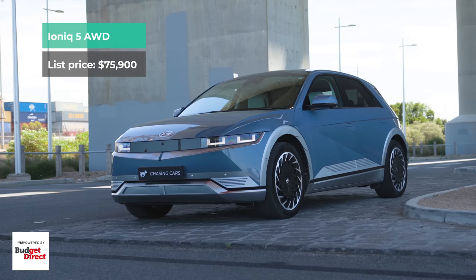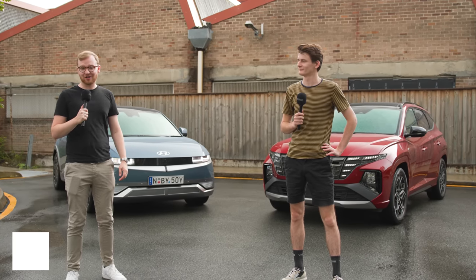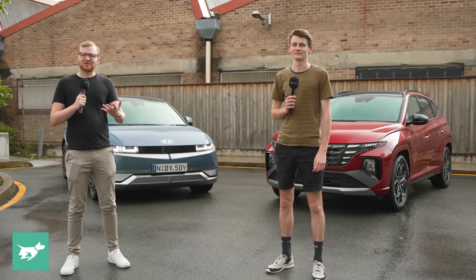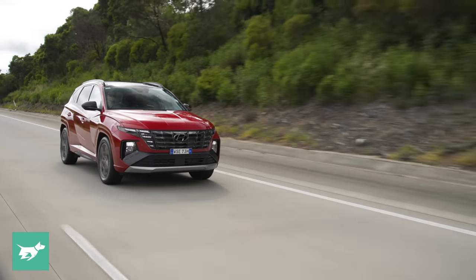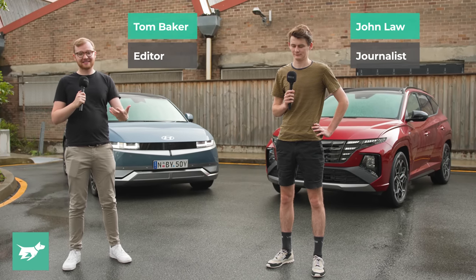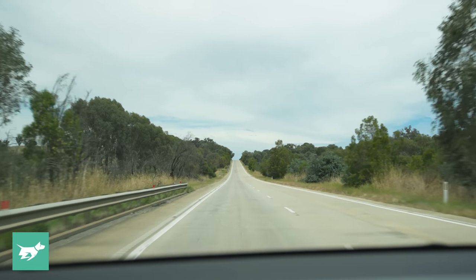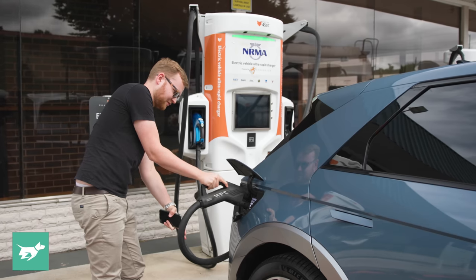Today we're racing this EV and this petrol SUV from Sydney to Melbourne over a distance of about 900 kilometres. That's right, today Chasing Cars is racing an EV and its petrol counterpart between Australia's biggest and second biggest cities over a pretty long distance by world standards to demonstrate the current state of EV capability and charging infrastructure.